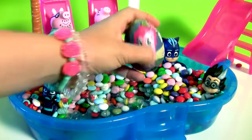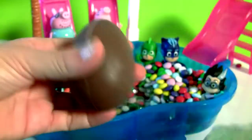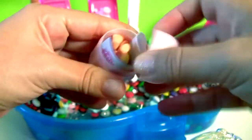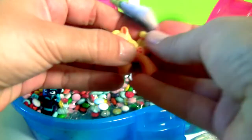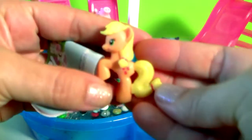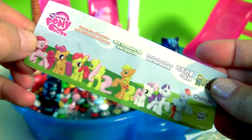We still have one more surprise from My Little Pony! Honey! This is Applejack! Plus a flyer!